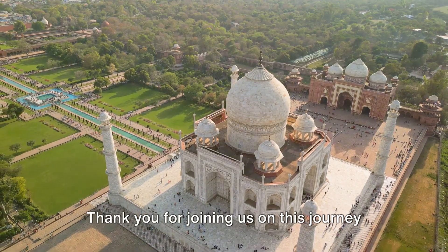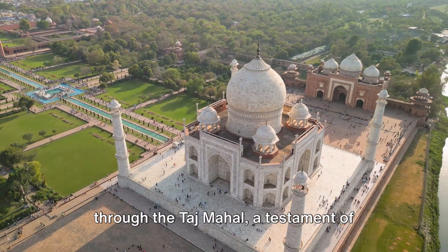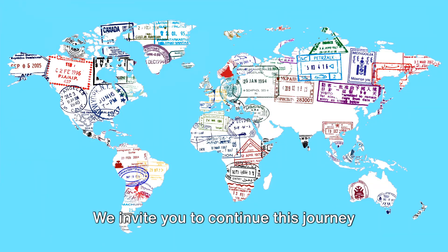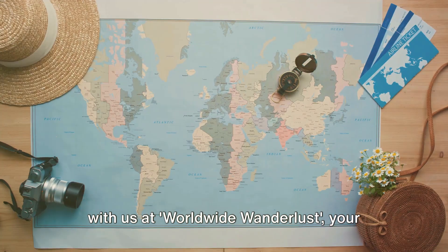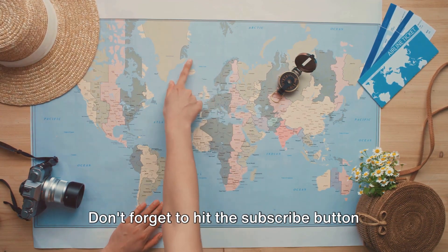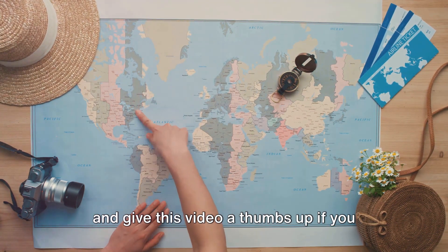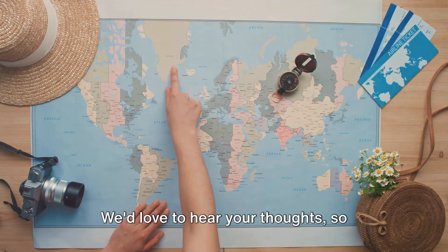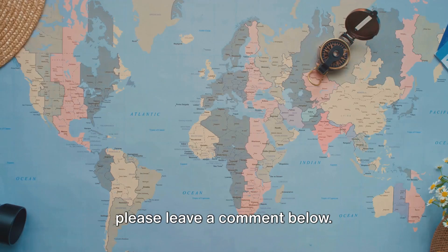Thank you for joining us on this journey through the Taj Mahal, a testament of love, power, and architectural grandeur. We invite you to continue this journey with us at Worldwide Wanderlust, your passport to the wonders of the world. Don't forget to hit the subscribe button and give this video a thumbs up if you enjoyed this tour of the Taj Mahal. We'd love to hear your thoughts, so please leave a comment below.